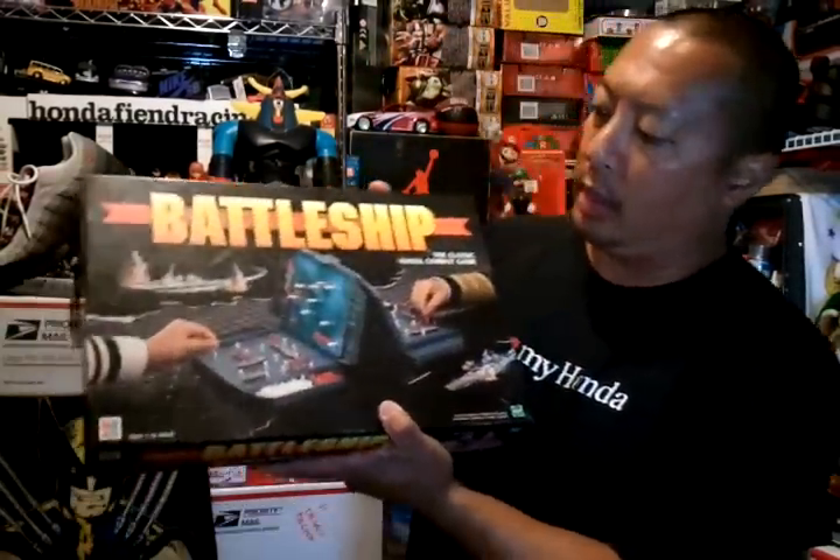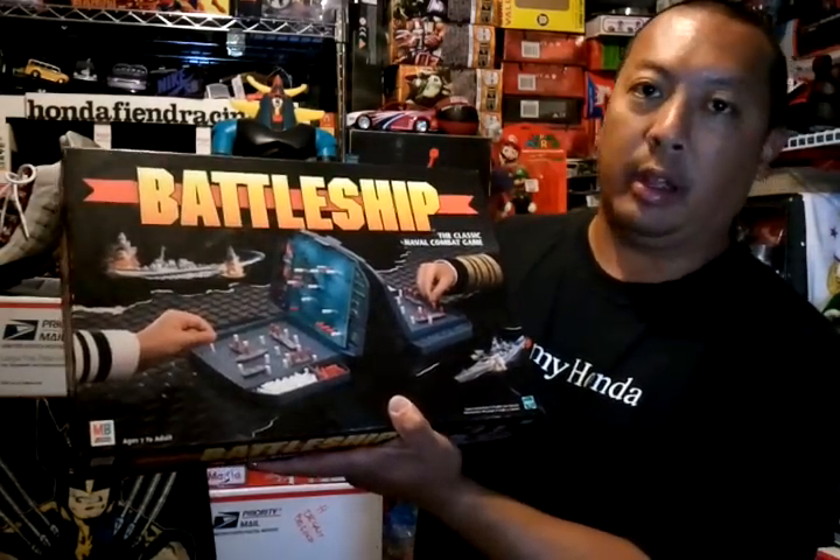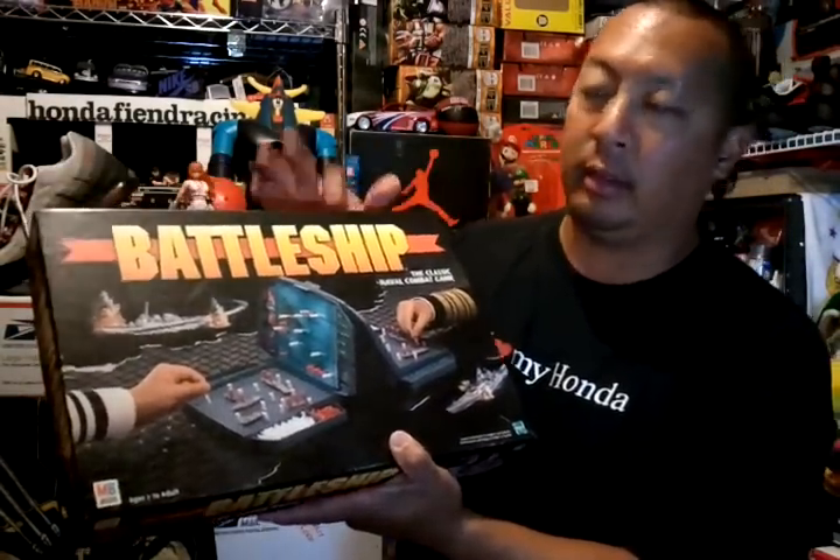I went to another thrift store — I think it was Thursday. I only found this Battleship game for $1. At that thrift store I didn't find anything else, so just got this one for $1.